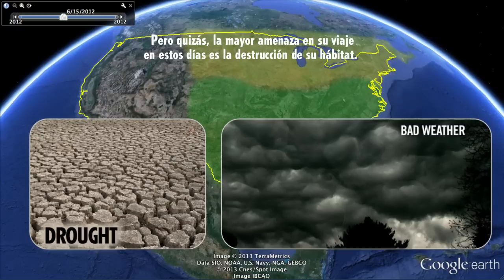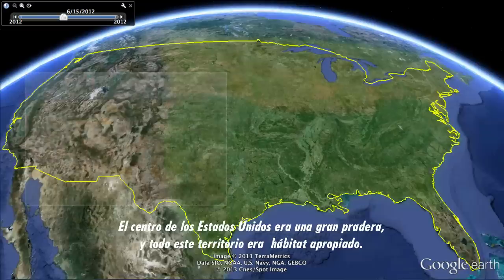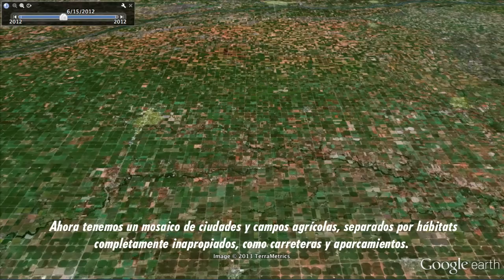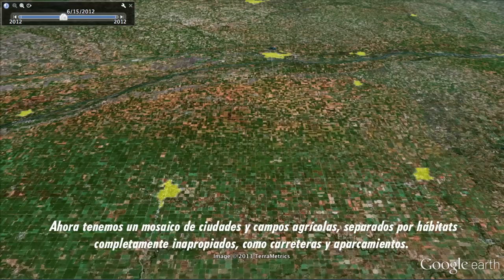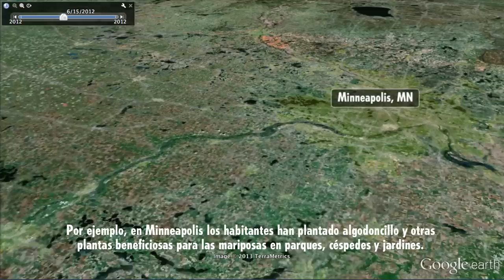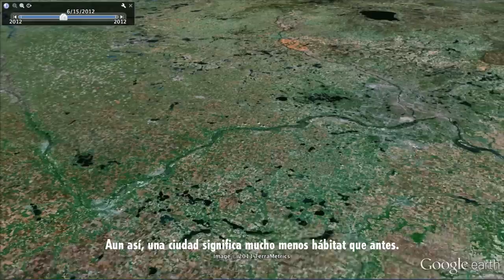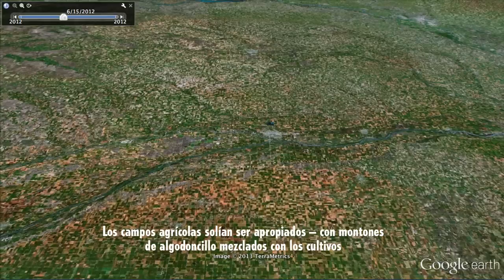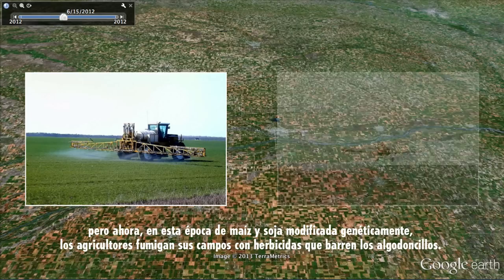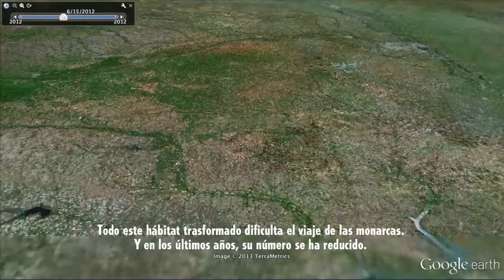Perhaps the biggest threat on their journey these days is habitat destruction, and that habitat consists of milkweed. The middle of the United States used to be one big prairie, and all of that land was suitable habitat. Now we have a patchwork of cities and agricultural fields broken up by completely inappropriate habitat — roads and parking lots. Cities aren't necessarily bad for monarchs; in Minneapolis, residents have planted milkweed and butterfly-friendly plants in parks, lawns, and gardens. But agricultural fields, once full of milkweed mingling with crops, have changed. In this age of genetically modified corn and soybeans, farmers spray their fields with herbicides that wipe out the milkweed. All this disrupted habitat makes the going much tougher for the monarchs, and over the last few years their numbers are down.